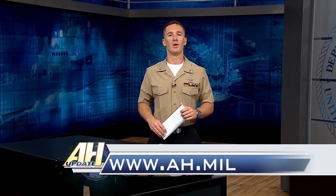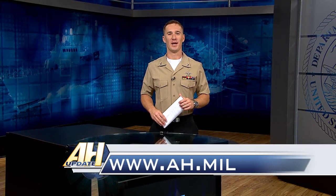To hear everything Fleet Master Chief Beldo has to say about transferability, visit www.ah.mil. For All Hands Update, thanks for watching.